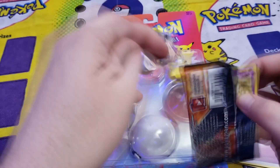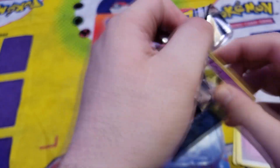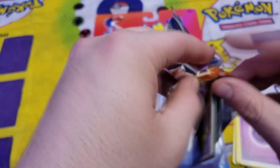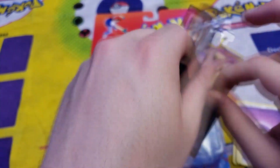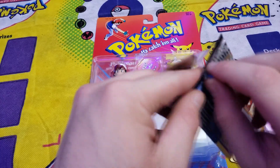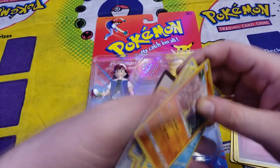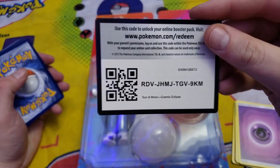If you guys aren't yet, please make sure to hit that subscribe button — trying to grow this page as well. On my Instagram page there is still a $120 Hidden Fates giveaway that I am doing — it is completely free to enter. I will be giving that away once I hit two thousand followers on my Instagram page, so make sure to check that out before it's over.